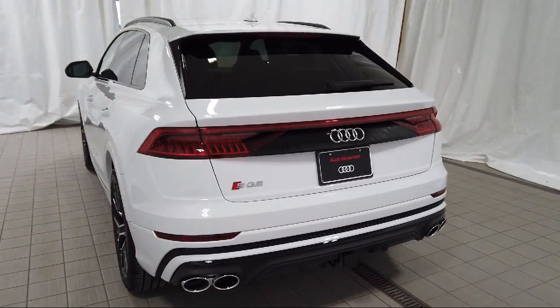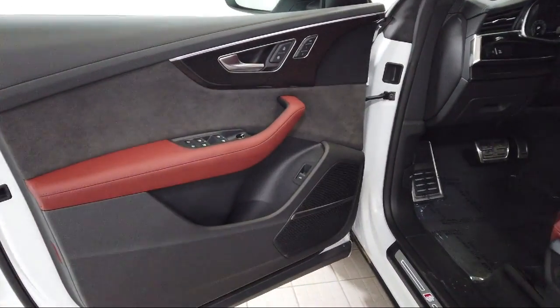Auto dimming door mirrors, keyless entry, Sirius XM satellite radio, and roof rack.